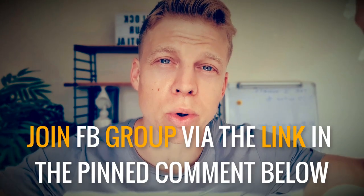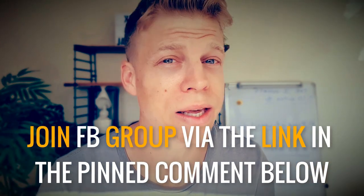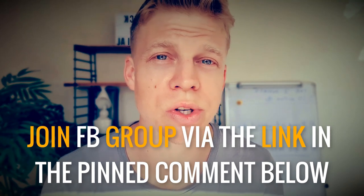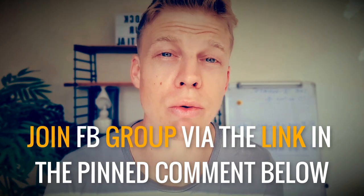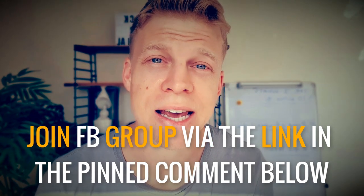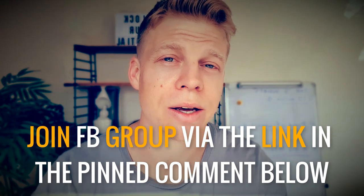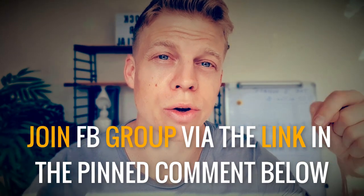Just a quick interruption — if you haven't already joined the Craft Your Ideal Life Facebook group, we'd love to see you in there. There's free coaching, live calls, Q&As, tools and tips on how you can grow and craft your ideal life, and a like-minded community of growth seekers. Link in the comments section below.